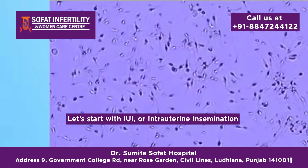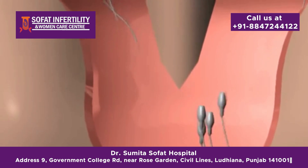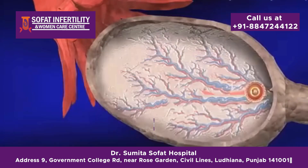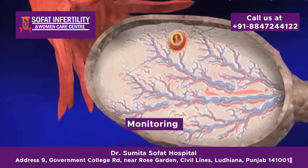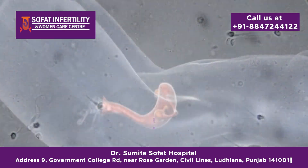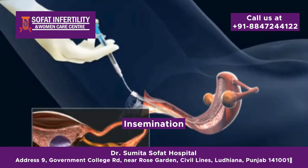Let's start with IUI, or intrauterine insemination. This is one of the less invasive fertility treatments available. Here's how it works. Stimulation: sometimes women take medications to stimulate their ovaries to produce multiple eggs. Monitoring: doctors monitor the growth of the follicles through ultrasounds. Timing: once the eggs are ready, a sample of sperm is washed and concentrated. Insemination: the sperm is then placed directly into the uterus using a thin catheter.